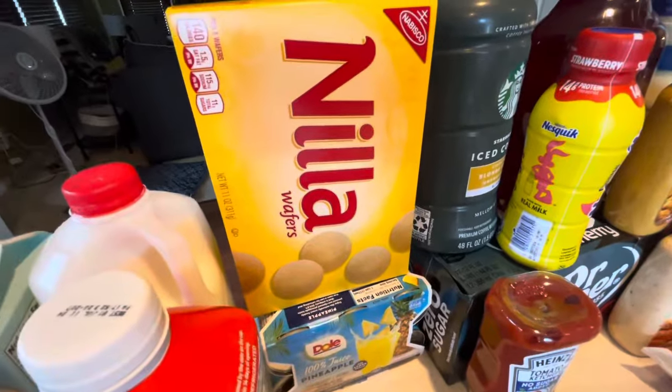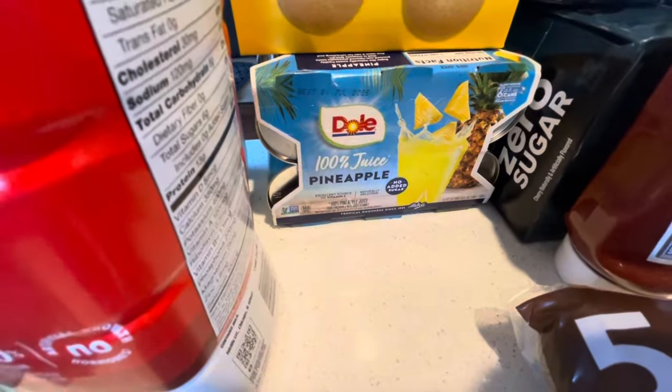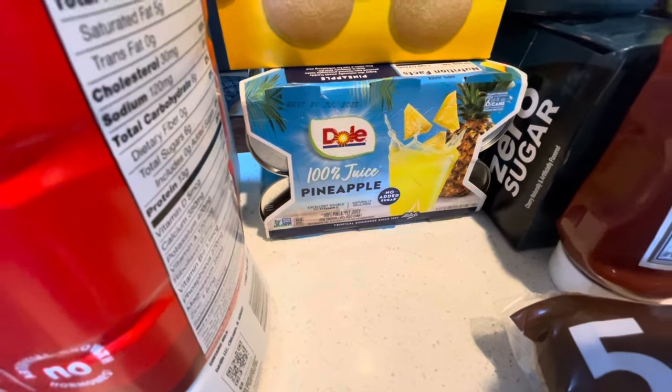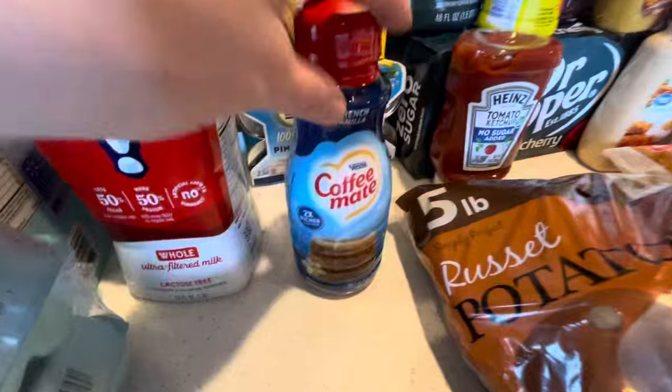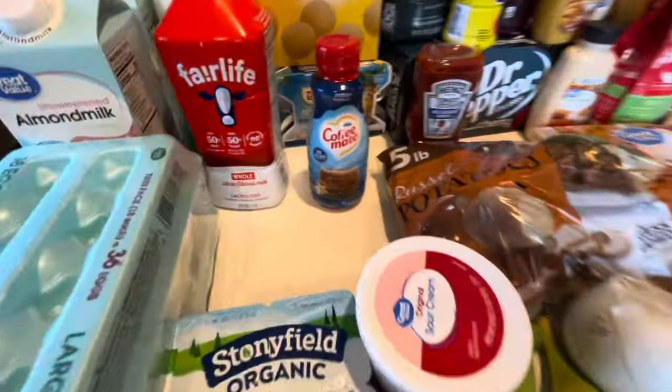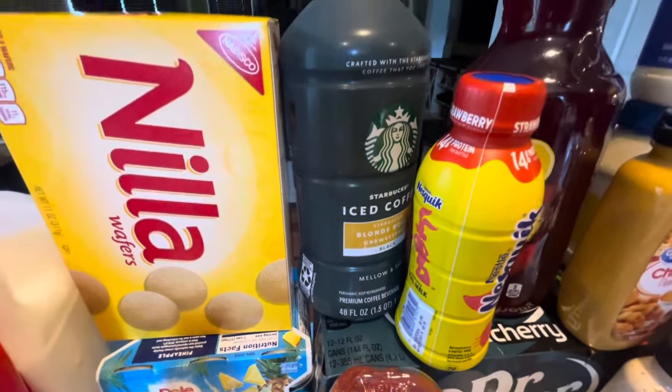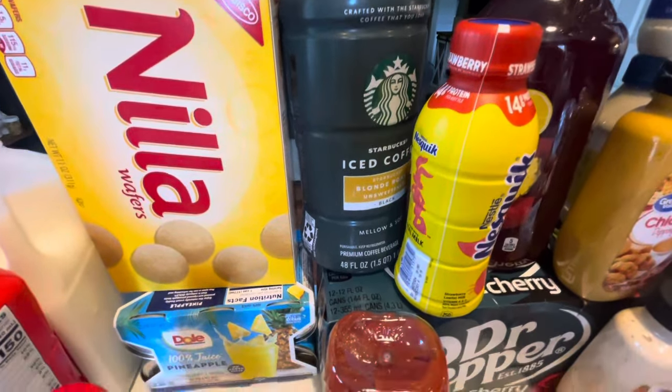The Nilla wafers — I'm going to make banana pudding. Some pineapple juice because I have cranberry juice in the house, so I wanted to make pineapple cranberry for the family. Some more coffee creamer for my iced coffee. I ended up getting the Starbucks Blonde iced coffee. I love the Blonde roast.